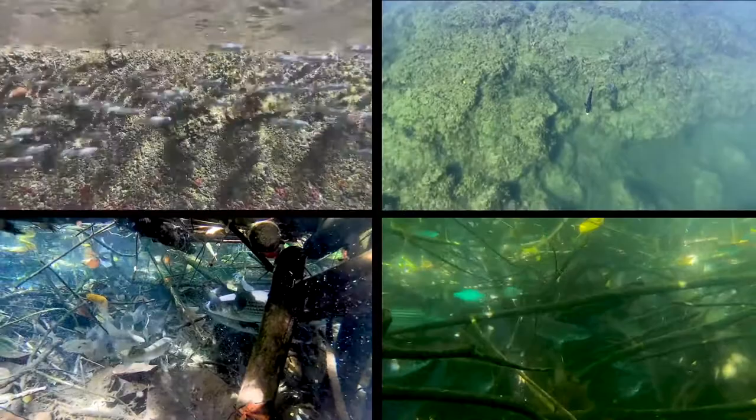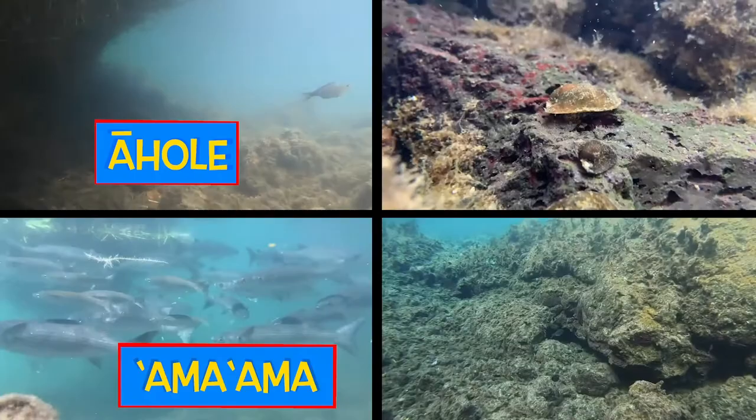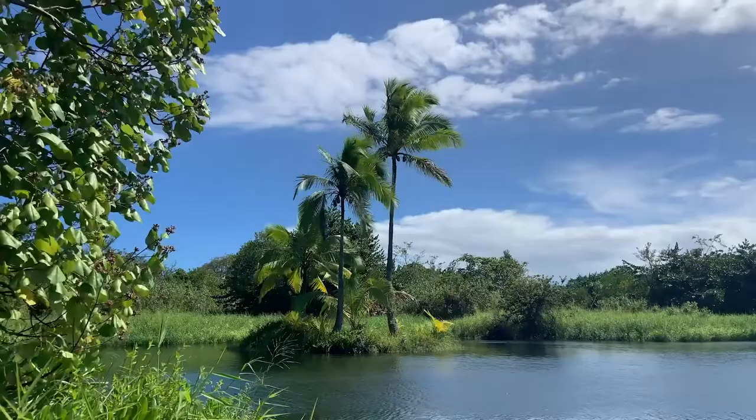We have lots of i'a: 'ōpae, 'o'opu nānī, 'o'opu 'akupa, āhole, 'ama'ama, big grass carp, and many more. And water — cold water, clean water, muddy water, fresh water, salt water, and 'ono water.